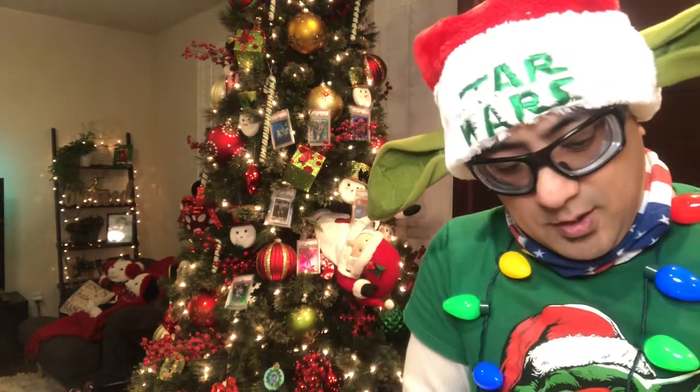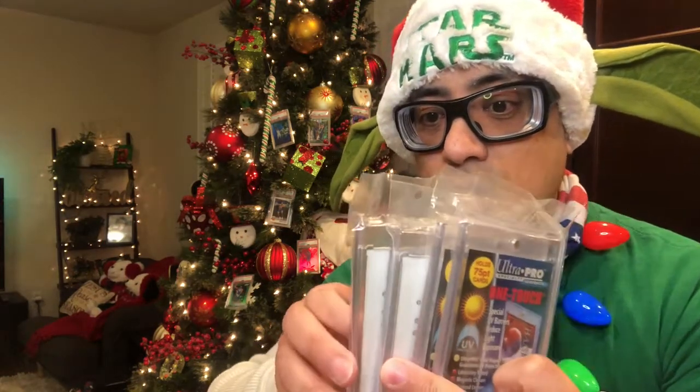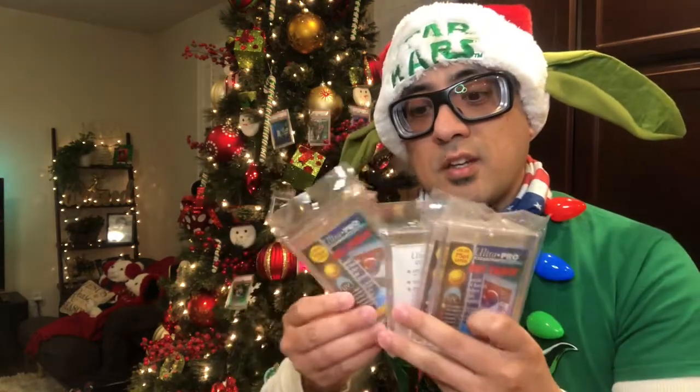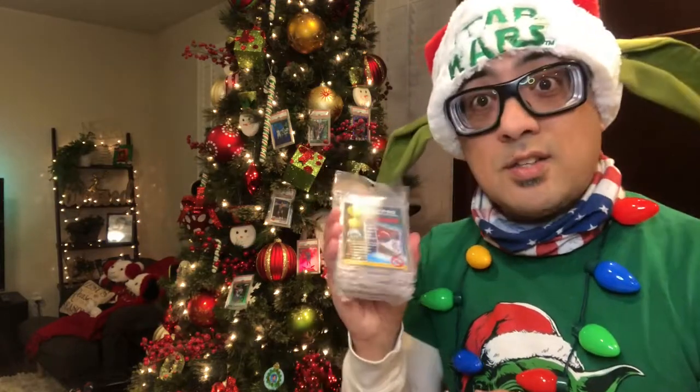Oh wow, oh my gosh — let me get this open. All right guys, this is my biggest investment right here. It is the Ultra Pro One Touch 75-point magnetic case — this is a great investment. I got four of these! Four magnetic cases. These will definitely be useful for my auto patch cards.